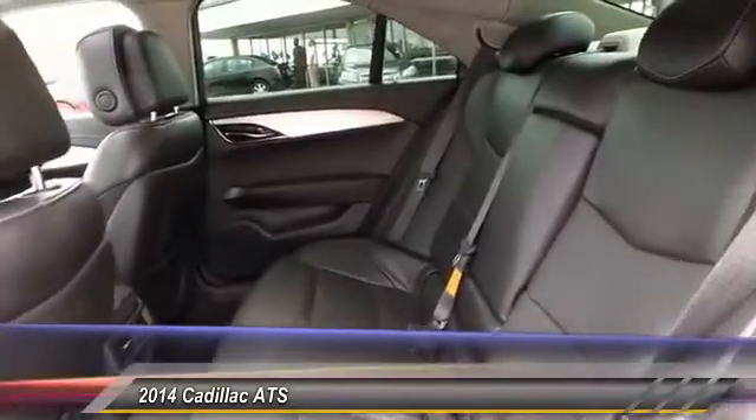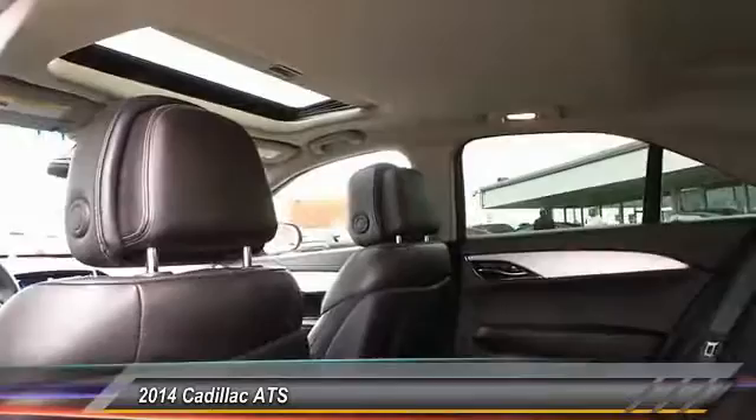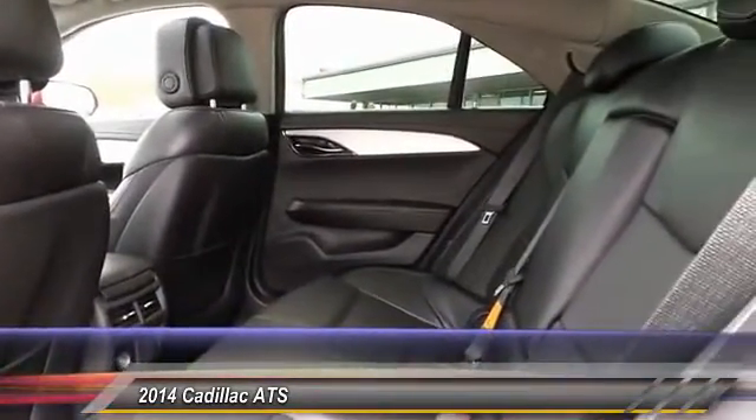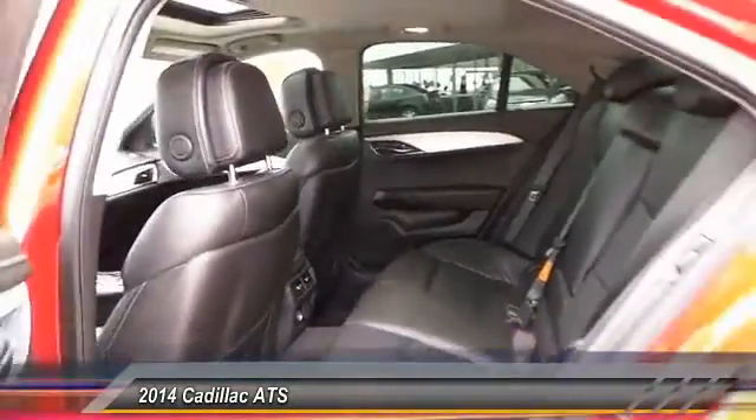This vehicle has less than 35,000 miles. Here are some of this vehicle's great options: OnStar, power driver seat, backup camera, traction control, cruise control, and rear window defrost.